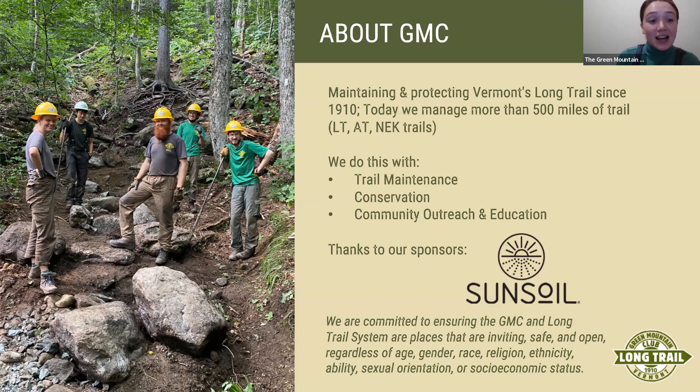Katie Ives' writing has appeared in numerous publications including the New York Times, Outside, Atlas Obscura, and Adventure Journal, as well as the anthologies Rock, Paper, Fire: The Best of Mountain Wilderness and Wilderness Writing, and Waymaking: an anthology of women's adventure writing, poetry, and art. In 2016 she received the H. Adams Carter Literary Award from the American Alpine Club. She's participated in the Banff Mountain and Wilderness Writing Program and served as a judge for the Boardman Tasker Award. Ives is Editor-in-Chief at Alpinist Magazine, lives in Cambridge, Vermont, and tonight she'll be sharing her first published book. Thank you so much for being here, Katie.